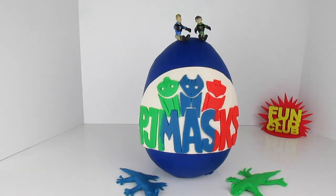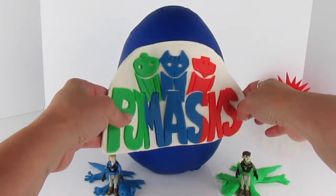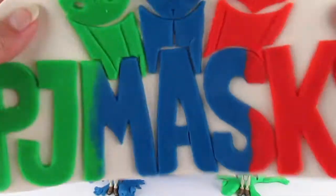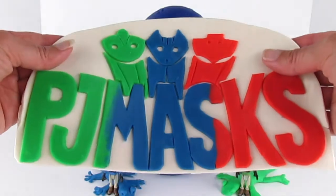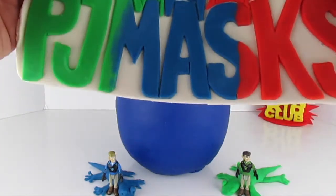That is one fun show, one of our favorites along with Wild Kratts. And if we can get Chris and Martin to hop off that Play-Doh surprise egg, we are going to take it apart to see each of those fun characters and their masks on the logo of PJ Masks - super fun!